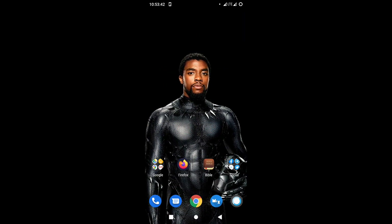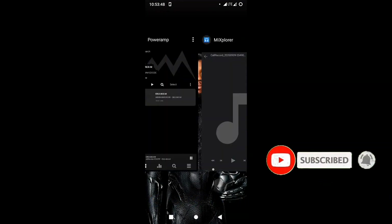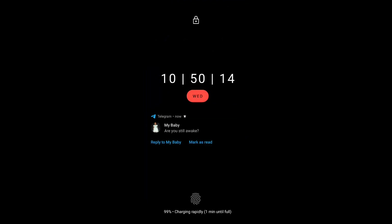If this is your first time watching a video or being on this channel, click on that subscribe button and turn on the notification bell icon to get more. You can see the scrolling here, swiping through recent apps, switching apps — it's just so beautiful. Then there is this refined Ambient Display.